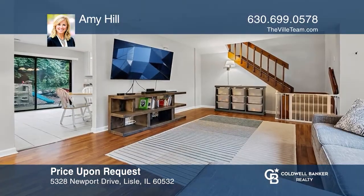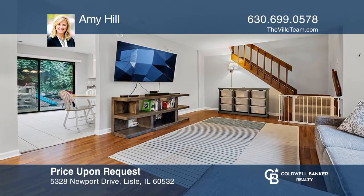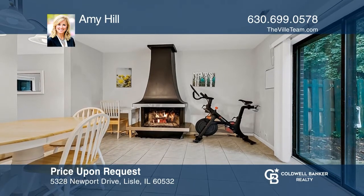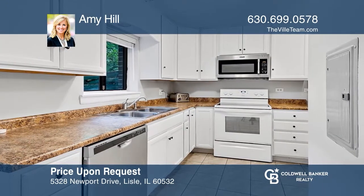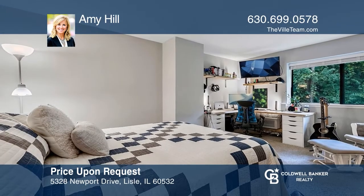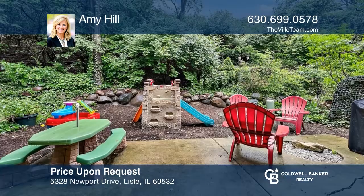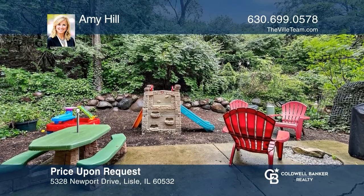Let the light shine in on this two-bedroom Lisle townhome. Gleaming wood floors and neutral colors are present throughout. The large dining area offers a gas-burning fireplace. There are natural white oak cabinets and a walk-in pantry. Look out the sliding glass doors to a private wooded patio. Live just minutes from downtown Lisle's restaurants and shops. Learn how to make this home yours with a call to Amy Hill.